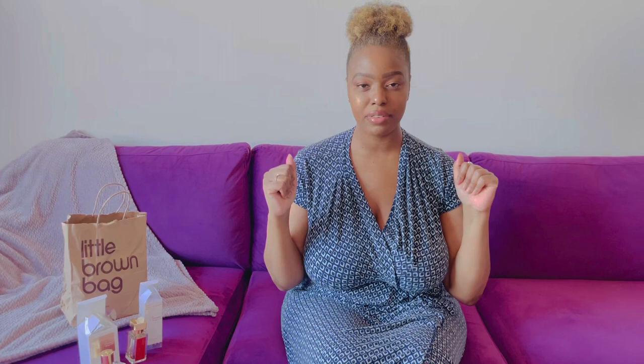Thank you for watching! Like, share, and comment below — tell me what are good things to layer with Baccarat Rouge 540. Thank you for watching, bye!